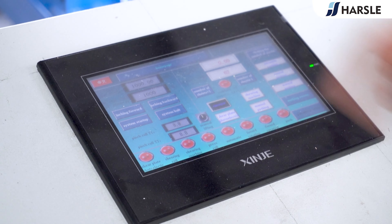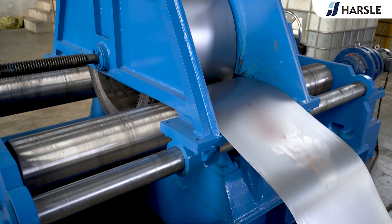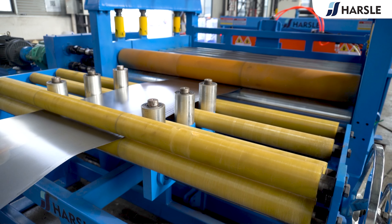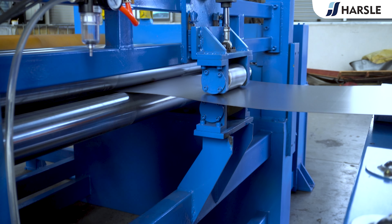Operation process: Start the conveyor, press the system boots, start the uncoiler. The whole machine has a reasonable design structure, compact shape, high precision, high efficiency, flexible and convenient adjustment.